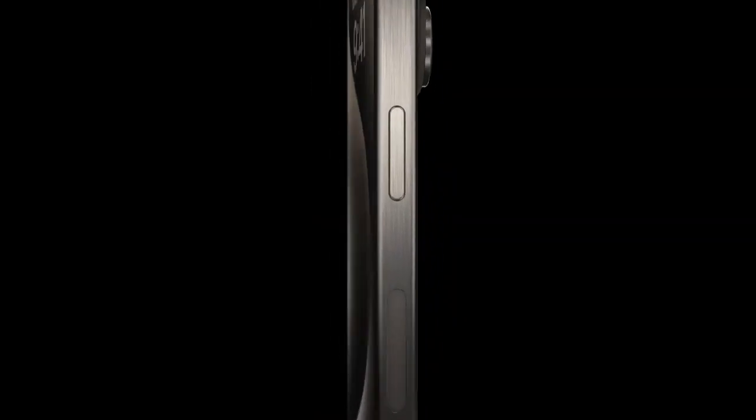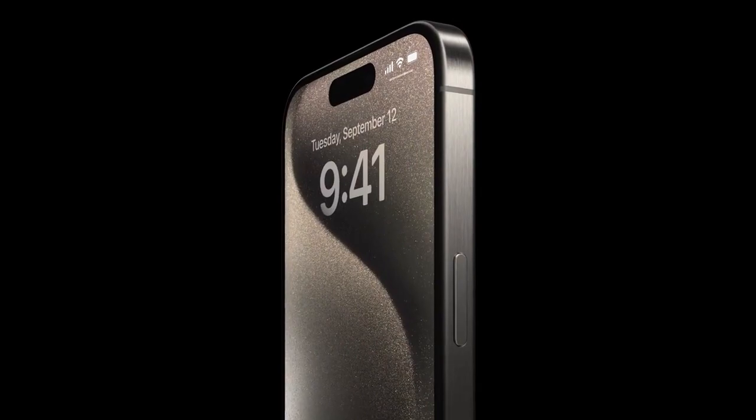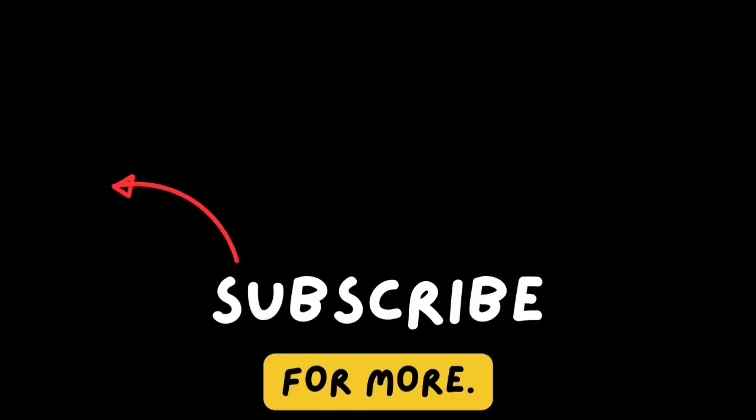iPhones from iPhone 10 and iPhone 11 offer great value for money. I hope you enjoyed this video and learned something new. If you did, please hit the like button and subscribe to my channel for more videos. Comment in the comment section — see you in the next one. Thank you, namaste!